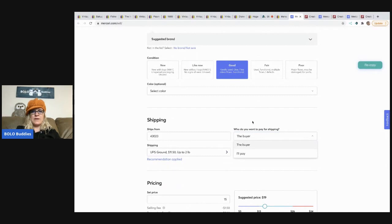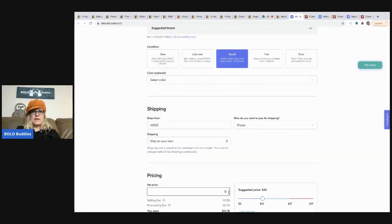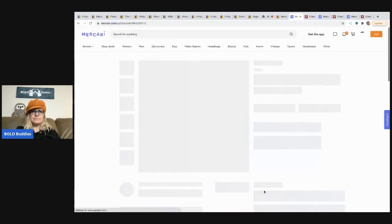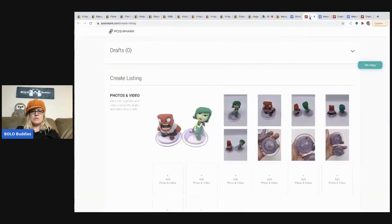I'm going to do free shipping and ship on my own. The buyer pays shipping on eBay, so I'm going to bump the price up — I'll do $25, since the suggested price range is $15 to $27. That way I can do price drops and take offers. I'm going to turn Smart Pricing off and hit 'List.' There they are — now they're on Mercari.